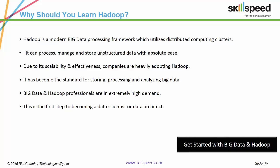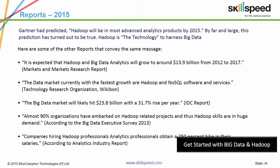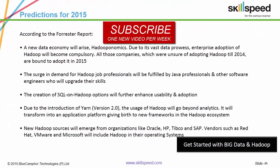This has resulted in great demand for Hadoop professionals in the technology market. Reports showcase that the big data market is growing at a rate of 31.7% every year and that almost 90% of organizations have or will embark on Hadoop-related projects. If an IT professional upgrades to Hadoop, they can expect a salary hike of up to 250%. According to Forrester, all organizations unsure of adopting Hadoop in 2014 are going to adopt this technology in 2015, giving rise to a new economy coined 'Hadooponomics.'